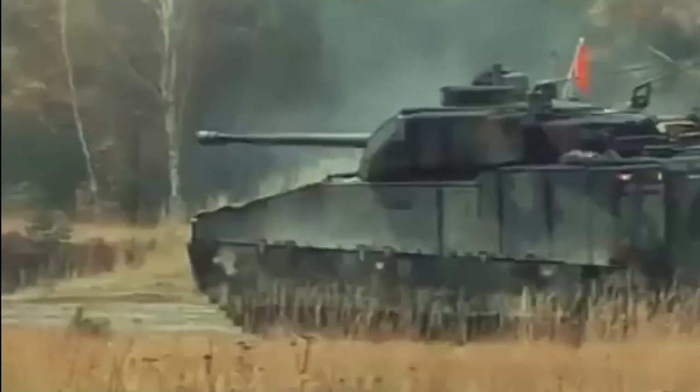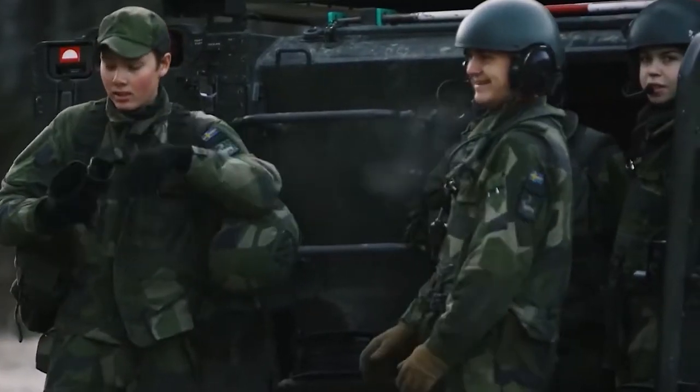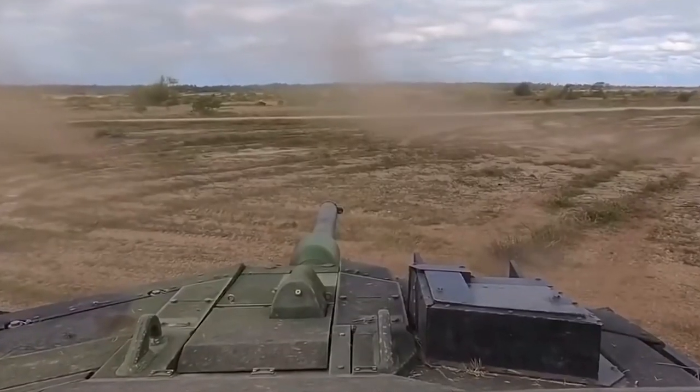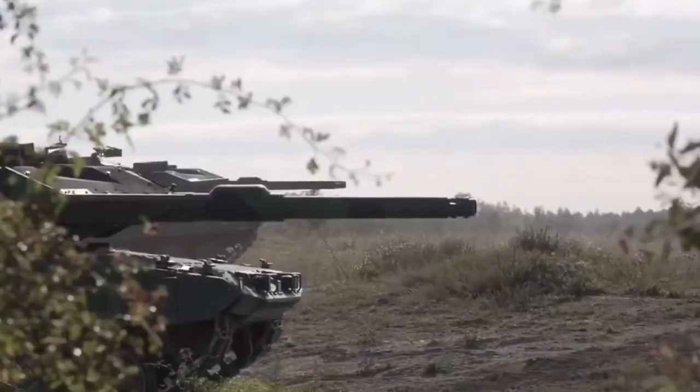The Stormer armored personnel carrier can be used for more specialized roles such as command post vehicle, load carrier, troop carrier, and ambulance. The Stormer 30 can be lifted by a fully laden Sikorsky CH-53 helicopter or an unladen CH-47 Chinook, and will fit into a Lockheed Martin C-130 Hercules transport aircraft. It can also be transported by commercial truck, rail flat car, or amphibious landing craft.